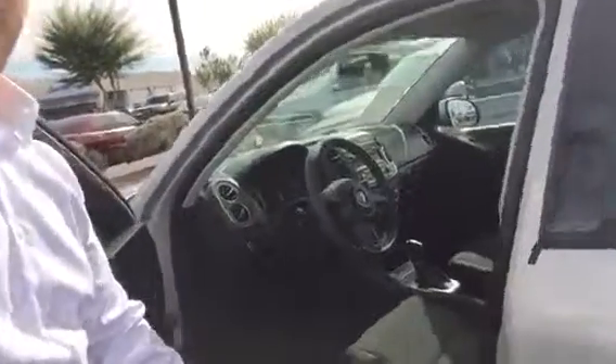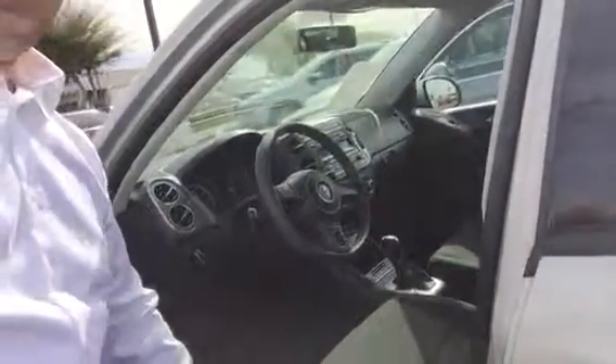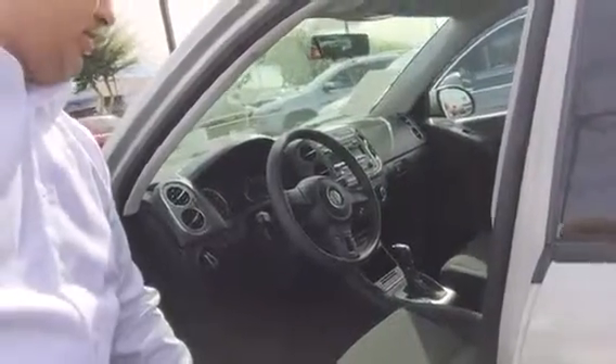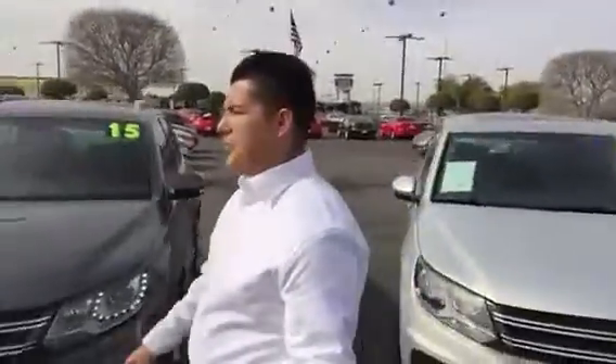I'm gonna walk over and show you — this one has a panoramic roof, but it's not as loaded as the gray one we just seen. This one's gonna have cloth interior, just a regular stereo, but you can still hook up your phone to the car. And it drives the same as Nathan's. So all three of these are gonna drive the same as Nathan's — it's just really gonna be the features that it comes with.